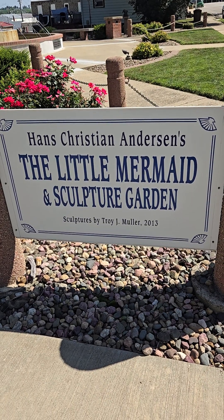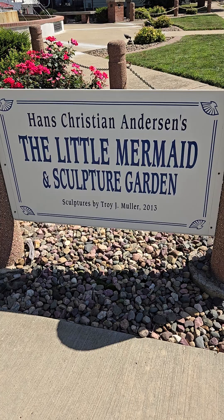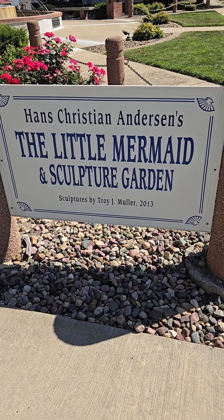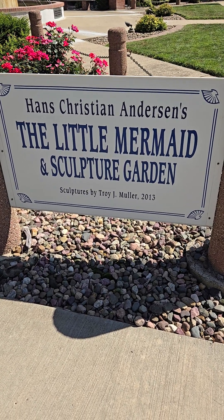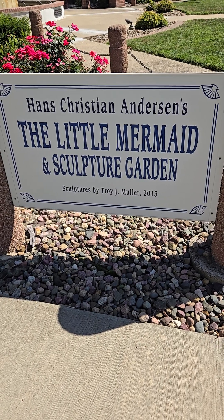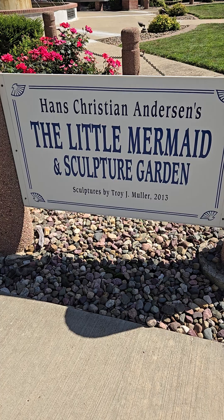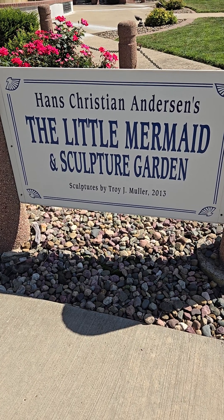Well hello everybody. I'm here in Kimballton, Iowa. I saw a sign that said the Little Mermaid and Sculpture Garden on the way here, which I had a totally different idea of what it would be in mind. But I thought I'd make a little video.